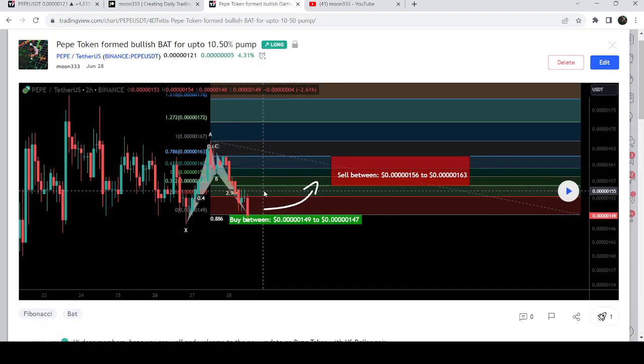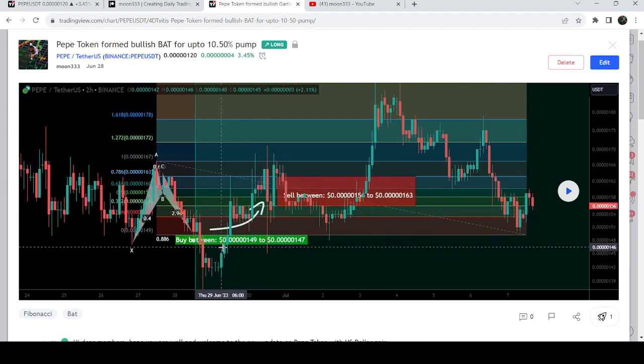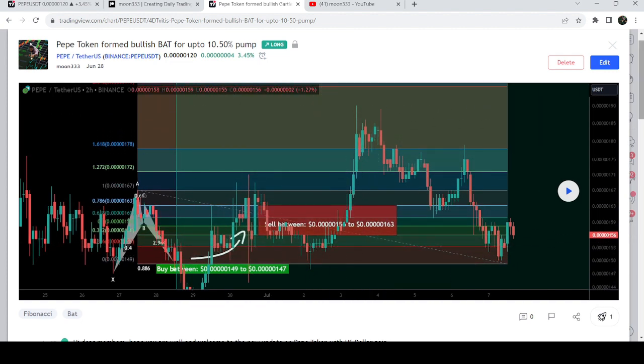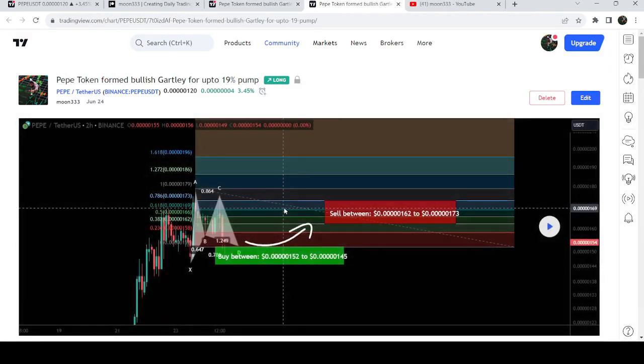Before that, I shared this harmonic bullish reversal bat pattern that was formed on the two-hour time frame chart with the US dollar pair. After playing this chart you can see that the price started another very powerful move to the upside. It moved slightly down from the buying zone but recovered very soon, and then we had quite a massive pump that was almost 28%.